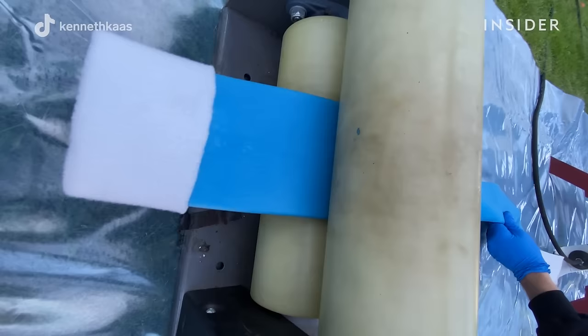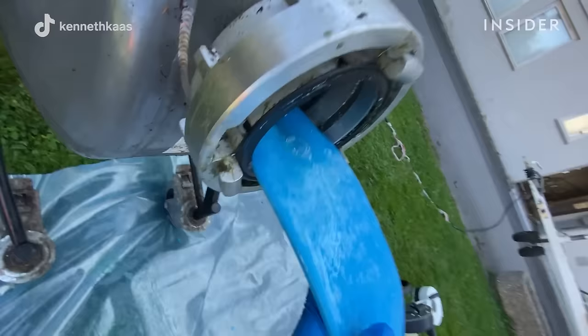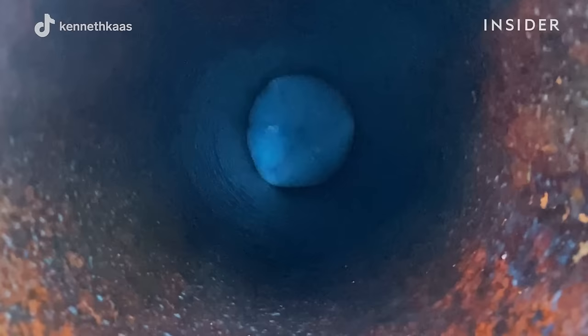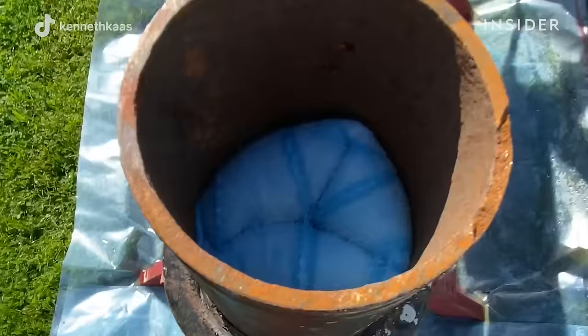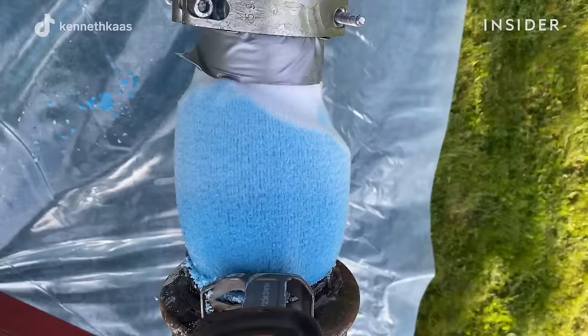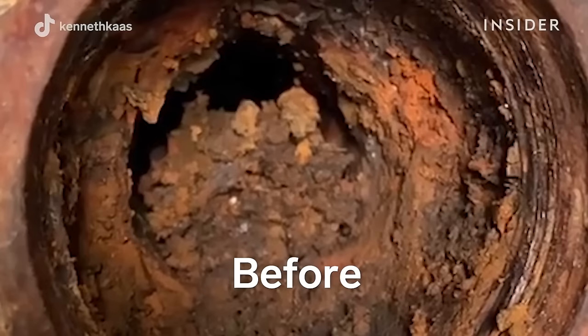The team flattens the lining and puts it in a compressor, which uses pressurized air to shoot the lining into the old pipe. Once it's in there, the lining is inflated so that it sticks to the walls, and a new pipe starts to form inside the old one. It cures and hardens for four hours with the help of pressurized air and heat from a steamer. Then the lining is deflated, trimmed, and removed, leaving behind a new pipe inside. The finished product can last over 50 years, which is twice as long as a brand new PVC pipe.